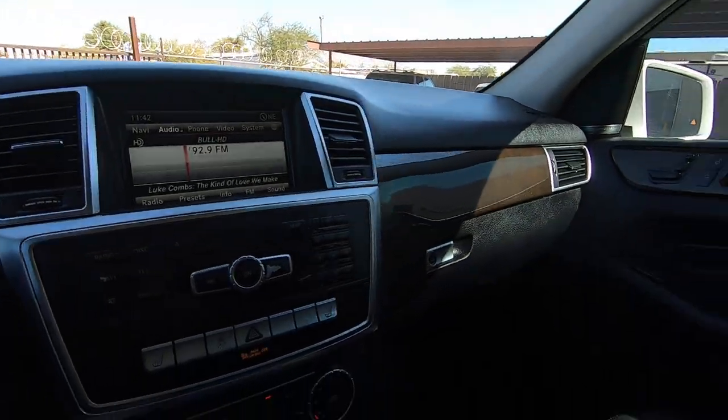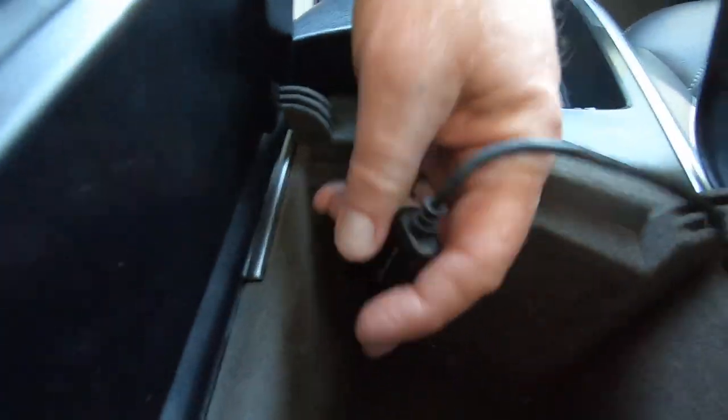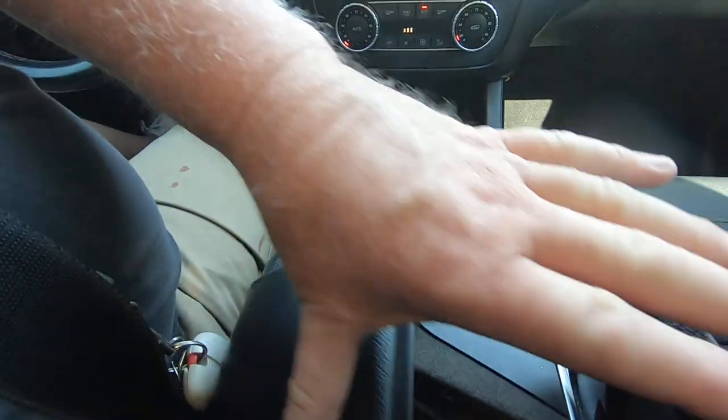In the center console, there is a USB port and an old school port with a flash cord in it — I'll just leave it there for you.